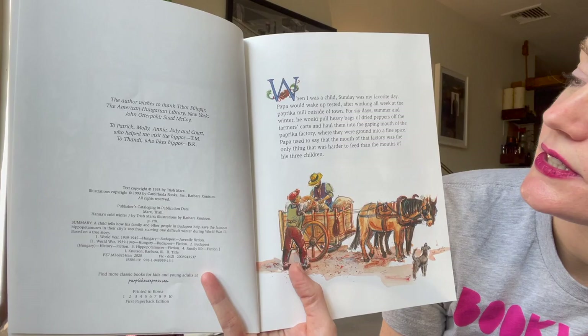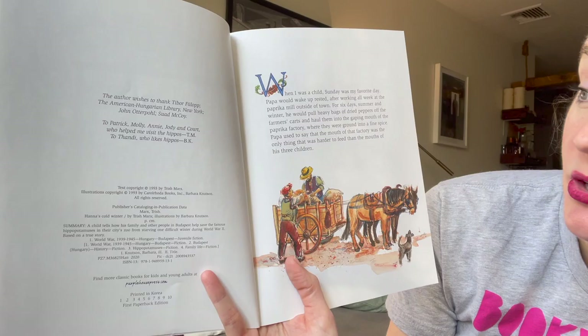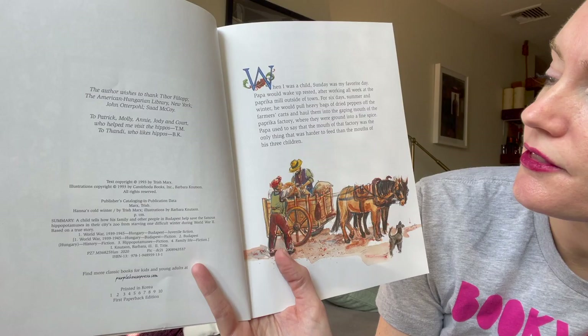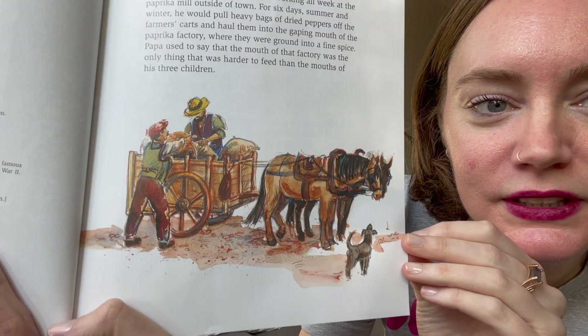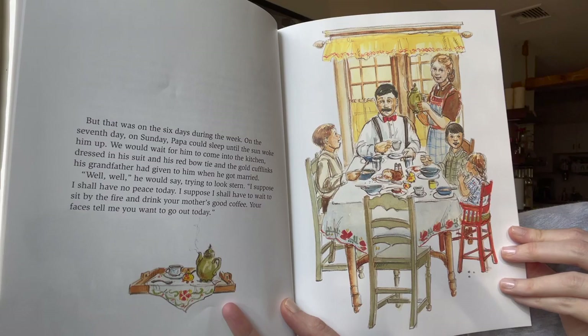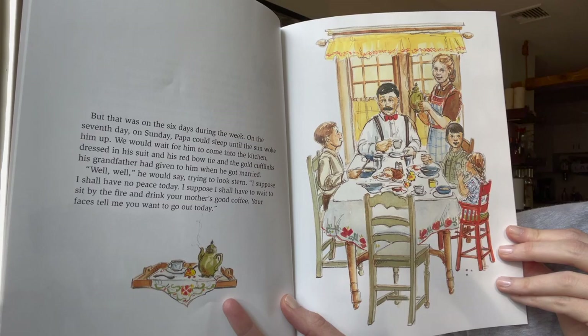When I was a child, Sunday was my favorite day. Papa would wake up rested after working all week at the paprika mill outside of town. For six days he would pull heavy bags of dried peppers off the farmers' carts and haul them into the gaping mouth of the paprika factory where they were ground into a fine spice. Papa used to say that the mouth of that factory was the only thing harder to feed than the mouths of his three children. On Sunday, we would wait for him to come into the kitchen dressed in his suit, his red bow tie, and the gold cufflinks his grandfather had given him.